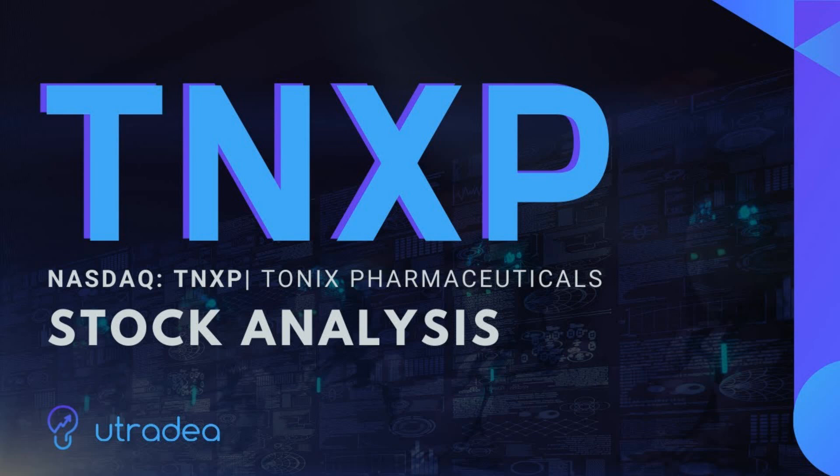I do think short-term the stock is probably going to correct again and go down. But once it corrects to below three dollars I think it's an insane value, at least in my opinion. The other big news is that Tonix Pharmaceuticals announced a share repurchase program. The board of directors has approved a program under which the company may repurchase up to $12.5 million in value of its outstanding common stock from time to time on the open market, subject to market conditions, share price and other factors. The company intends to fund the program with available cash.